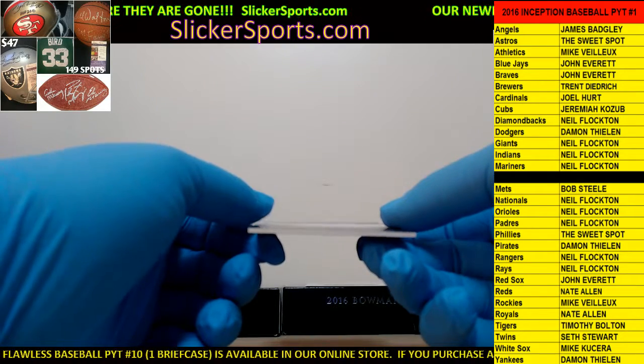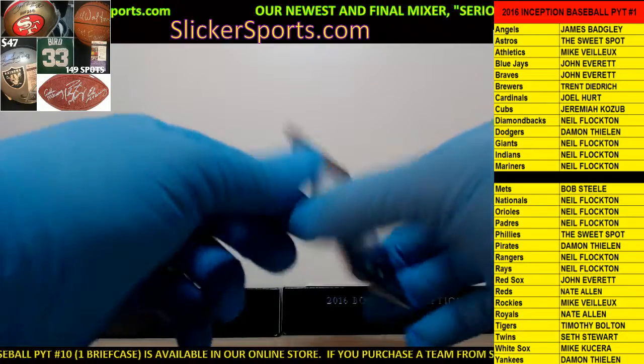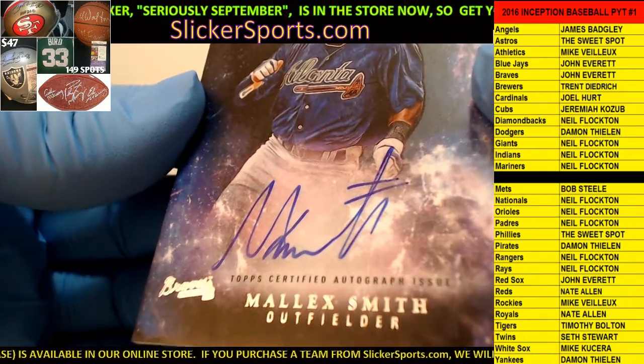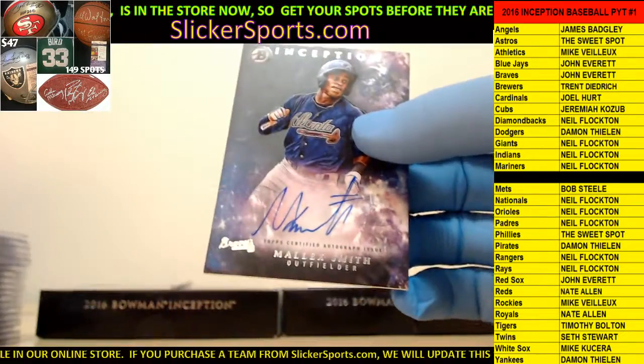Going out to the Braves - John Everett with a Malik Smith, on-card auto for Malik Smith, for the Braves.